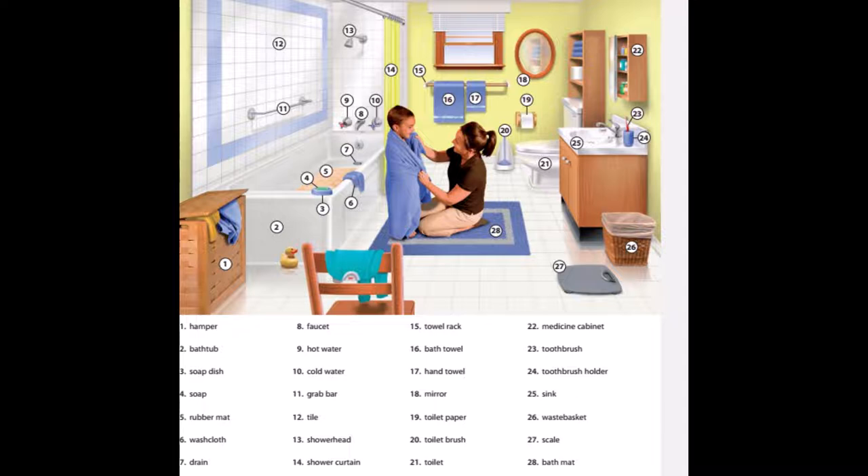19. Toilet paper. 20. Toilet brush. 21. Toilet. 22. Medicine cabinet. 23. Toothbrush. 24. Toothbrush holder. 25. Sink.